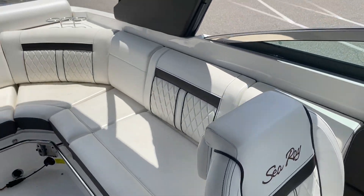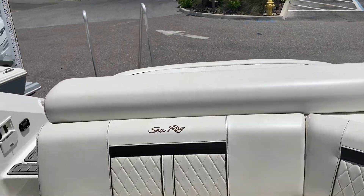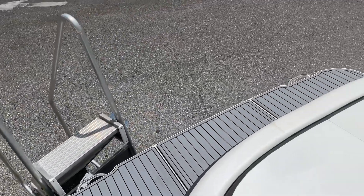Built-in battery charger and 8.1 liter engine, with roughly around 40 hours on it. The boat's in excellent condition, located here at Marine Max in Venice.